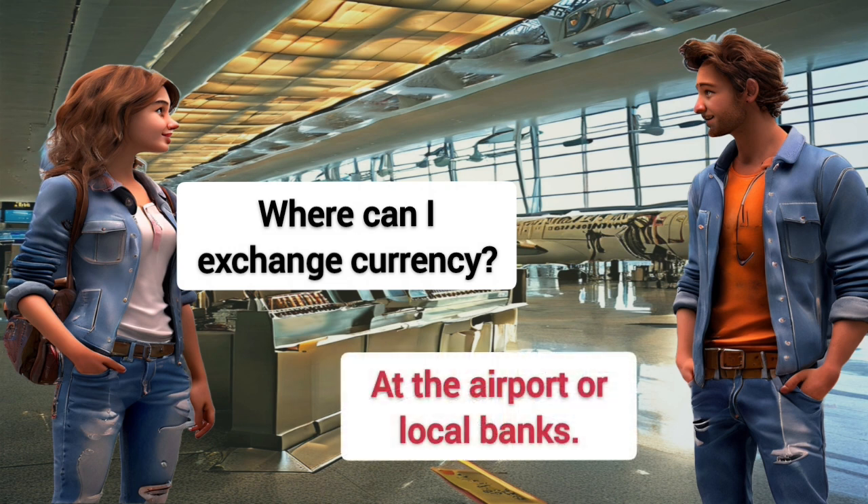Where can I exchange currency? At the airport or local banks.